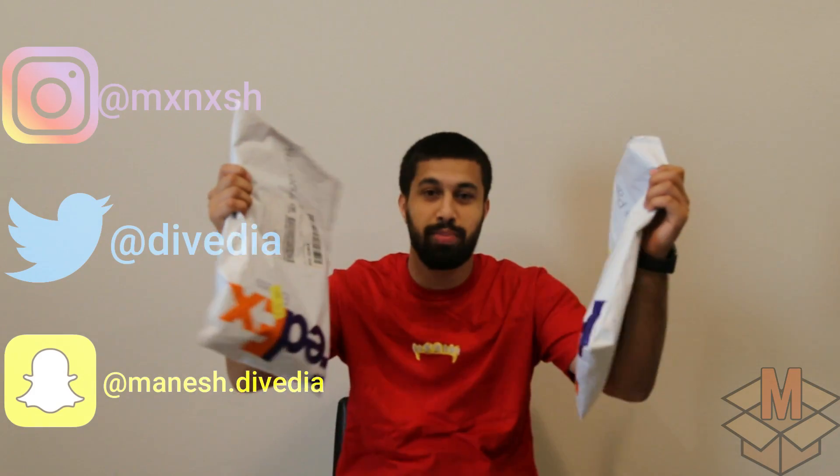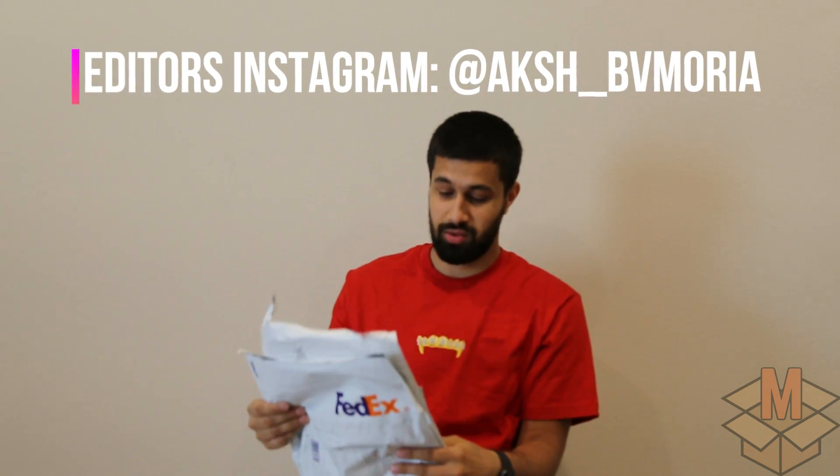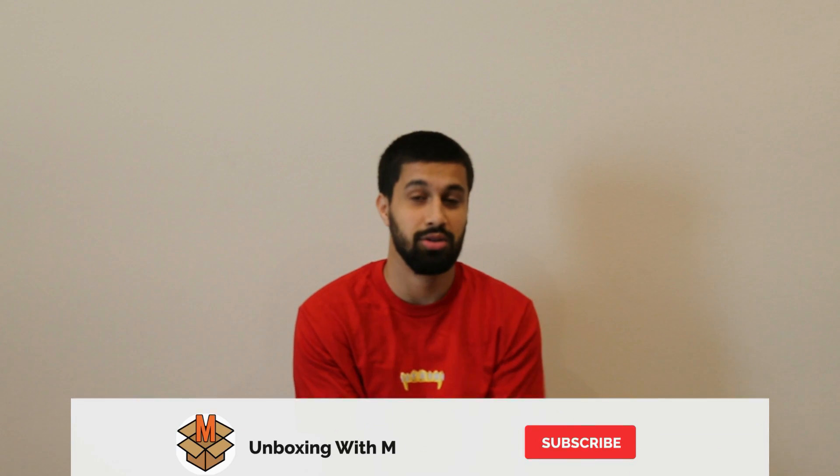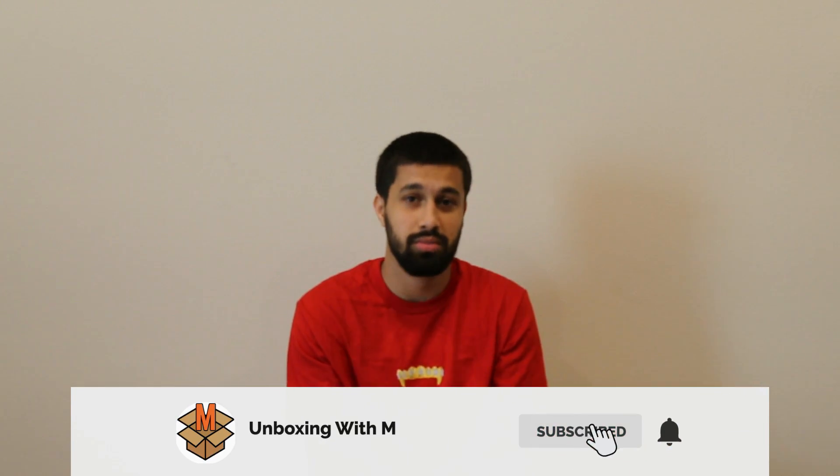Holy smokes, welcome back — you already know it's your boy doing an unboxing. I got two packages today. I opened them up because I honestly forgot what I ordered, so I have to remind myself. It's been a very busy quarantine at the household. Welcome back to the channel — if it's your first time here, hit the subscribe button and also hit the bell so you get notified when I drop a new unboxing.